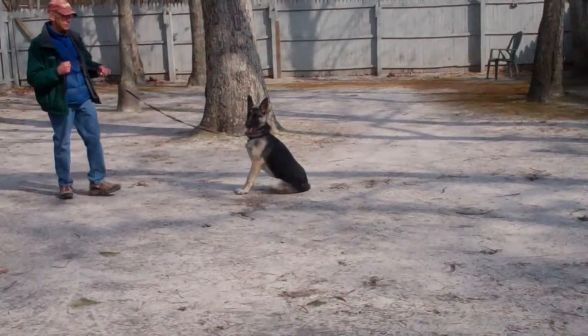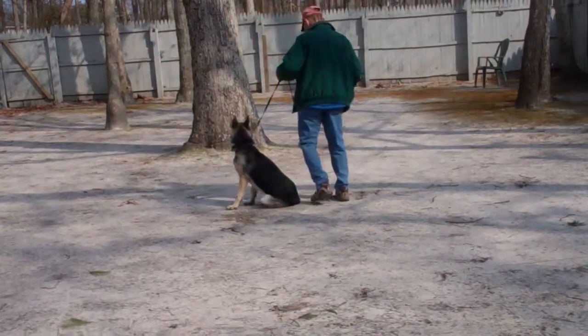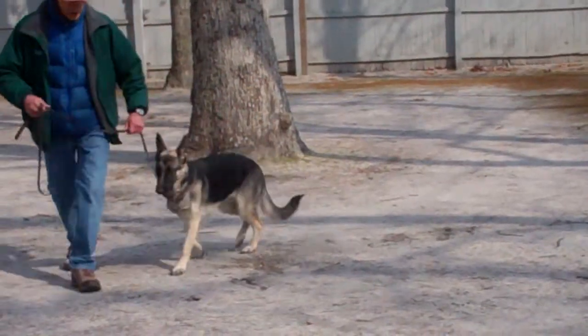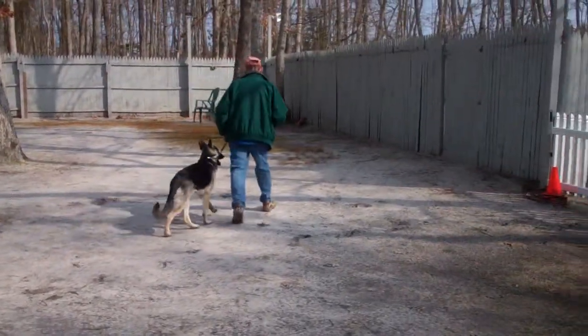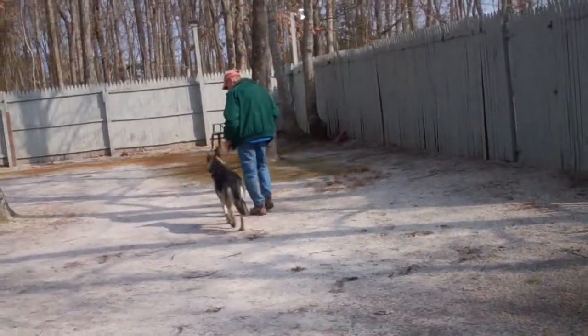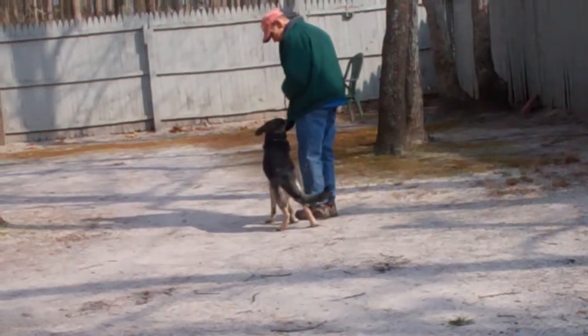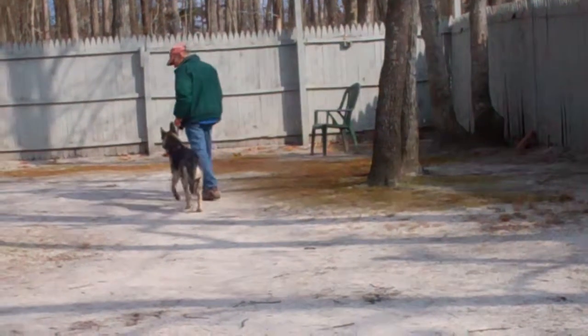When Fred returns back to her, he will walk all the way around her as an additional distraction, returning all the way back to heel position. He gives her a little pat for praise and they take off heeling again. Remember, a lot of these exercises can be practiced — and should be practiced — indoors as well as outdoors, because wherever you practice obedience is where you're going to get your best behavior.